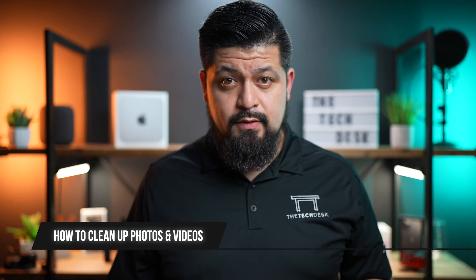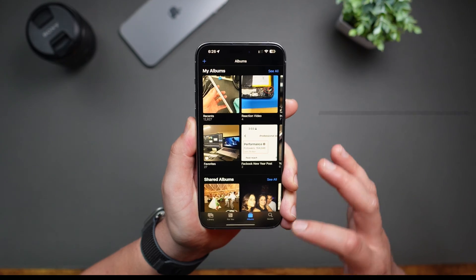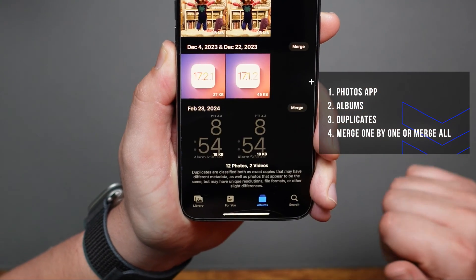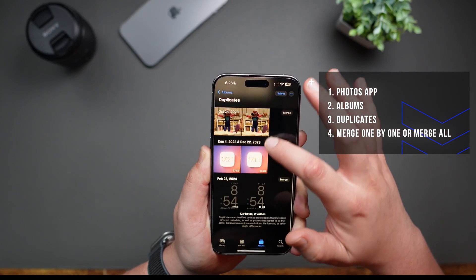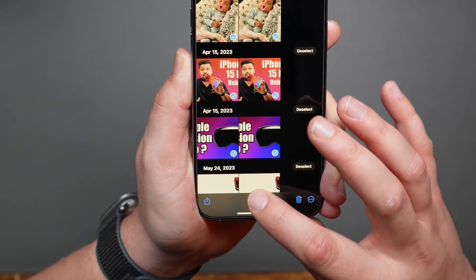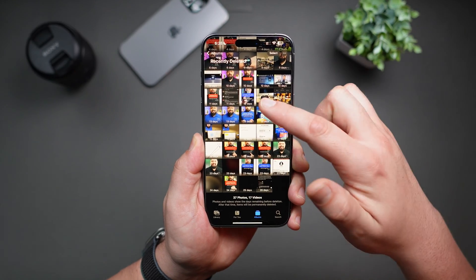Now let's move on to photos and videos. A good idea is to regularly review them and delete what you don't need. A simple trick is deleting duplicates — navigate into the Photos app, tap on Albums, and scroll down until you see Duplicates. You'll have the option to review them one by one, or you can select all and tap Merge to merge them all at once. Also, don't forget about the Recently Deleted album. Items there still use storage until permanently removed — they're automatically deleted after 30 days, but if you need space immediately, this is a good place to start.